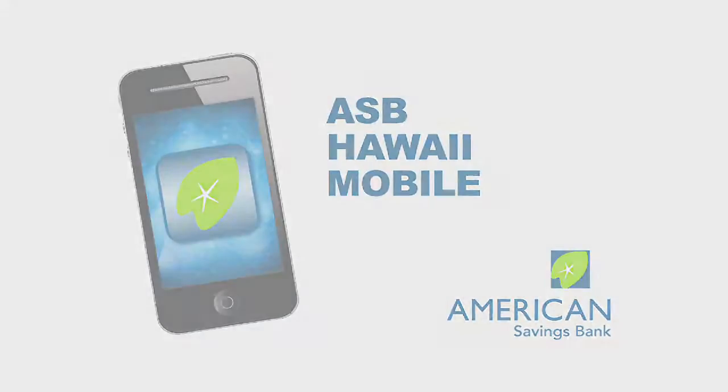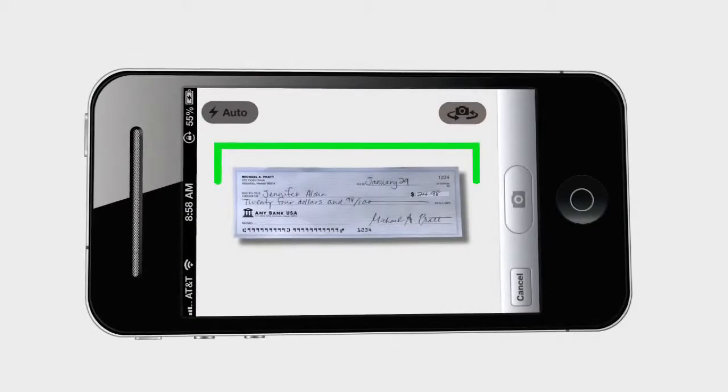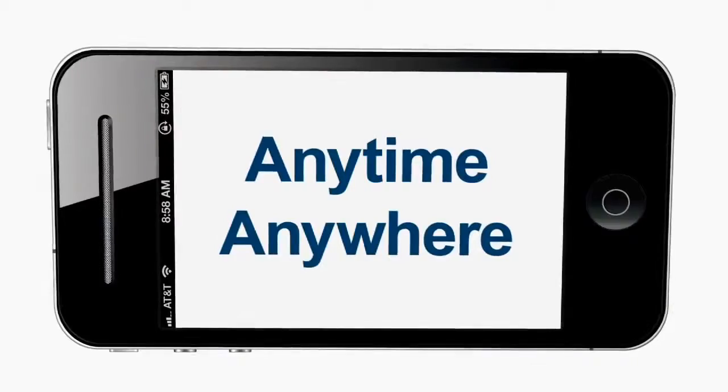ASB Hawaii Mobile Banking. Now you can deposit a check with your smartphone at the click of a button — anytime, anywhere. How great is that? ASB Hawaii Mobile is here and it's about to change your world.